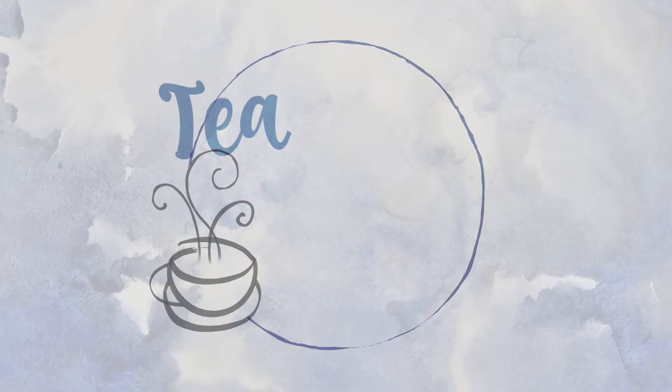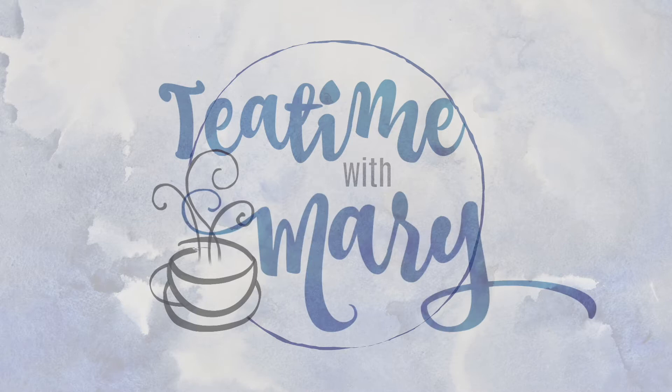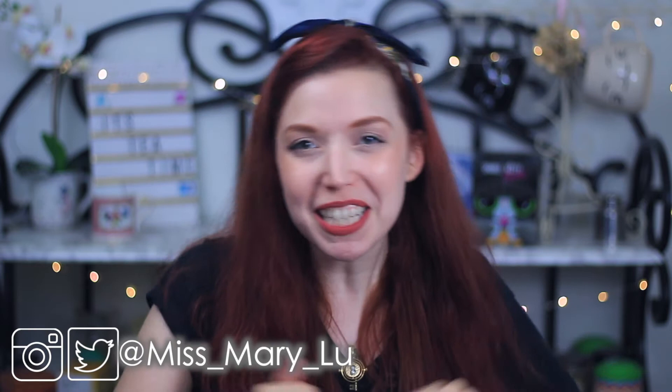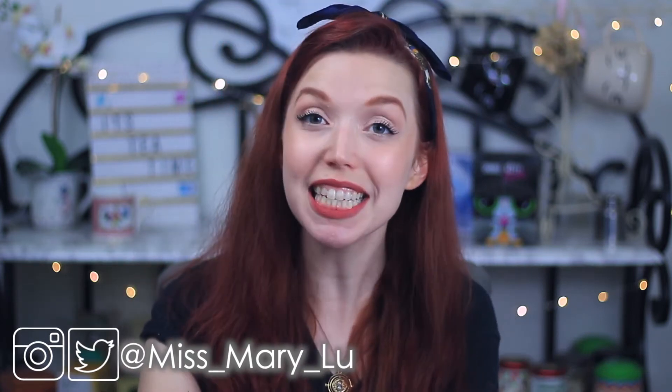Ooh, it's tea time. It's tea time with Mary. Hello, good morning. Welcome back to Tea Parties on the Internet. I am your host, Miss Mary Lou, and welcome back, my Tea Tom fam. It's freaking fantastic to see your smiling faces.